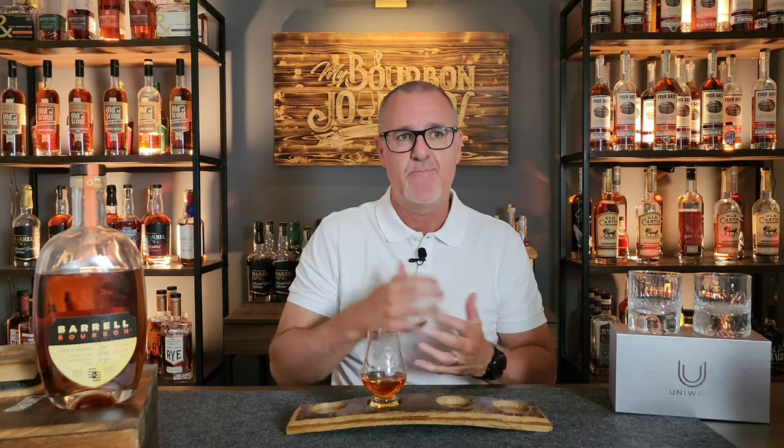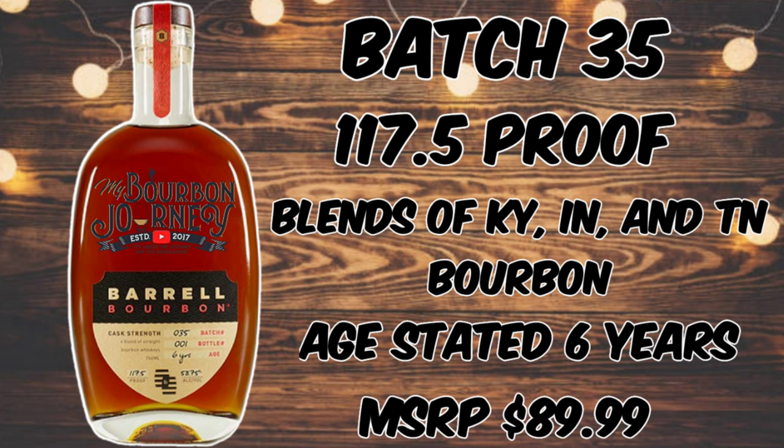I've been extremely impressed over these last several batches with what they've been able to blend and put out on the market. Batch 35 comes in at 117.5 proof, or 58.75% ABV. It is a blend of Kentucky, Indiana, and Tennessee bourbons, age stated as six years old, with an MSRP of right around $89.99. The blend includes six, seven, and eight year old Indiana bourbons, seven and thirteen year old Tennessee bourbons, and an eight year old Kentucky bourbon.